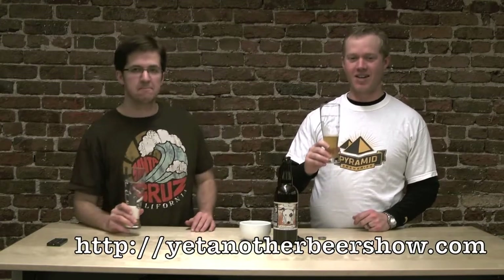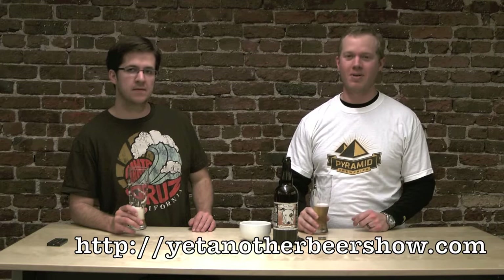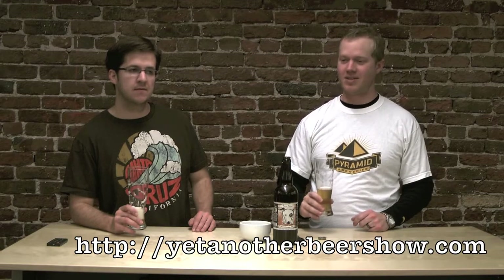That's JT. That's Steve. Thanks for watching Yet Another Beer Show. Check us out on yetanotherbeershow.com and we'll see you later. Thanks guys. Cheers.